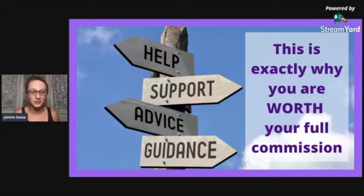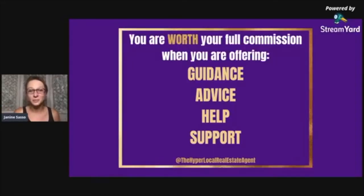I've been talking to a lot of people and they're like, 'Well, they don't want to pay the commission.' But you will need to realize what we're here for. We are there to help, support, advise, and guide them through this entire decision-making process. You are worth your full commission when you're offering that guidance, advice, help, and support.